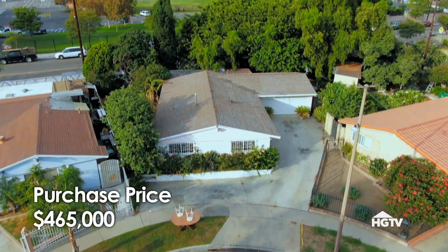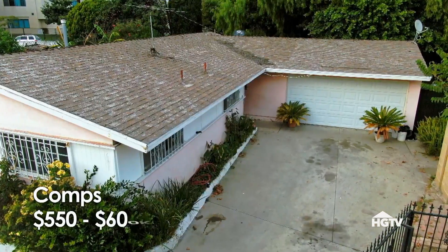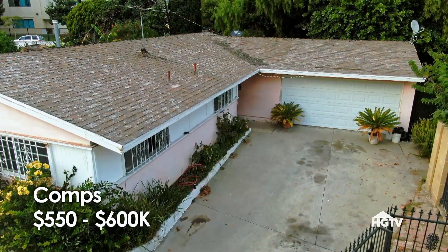So how much did you guys pay for the house? We paid $465,000 for the house — four bedrooms, two baths, and it's 1,200 square feet. Comps in this neighborhood are around $550 to $600, so it is tight, but I think you're in the ballpark.